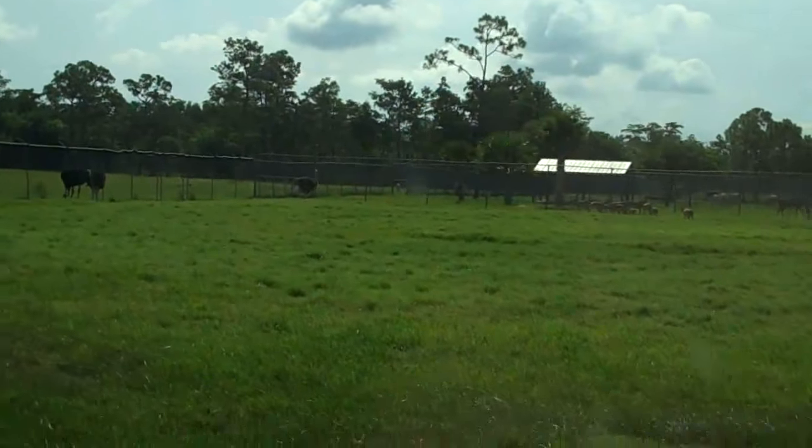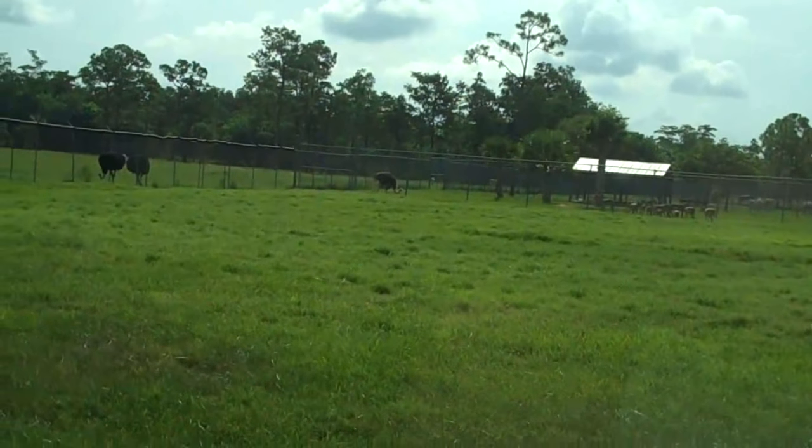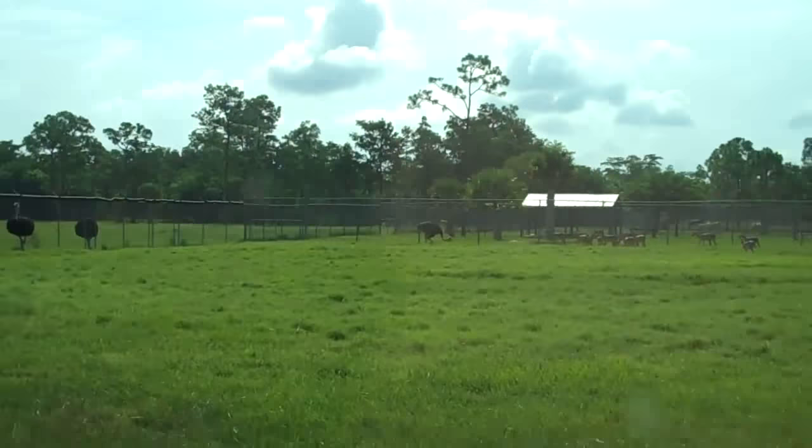Gemsbok are very swift runners and can easily outpace potential predators such as African hunting dogs. They are well adapted to living in the arid areas of southwest Africa and can go for long periods of time without drinking.